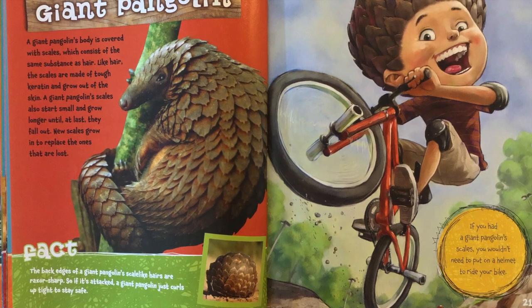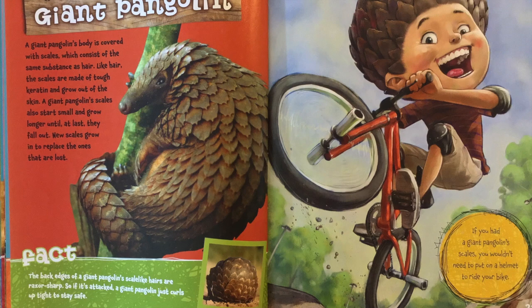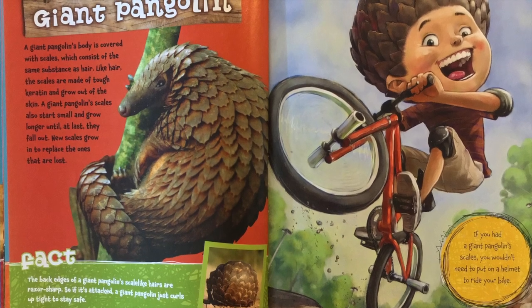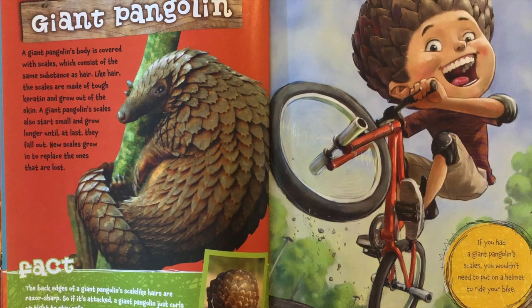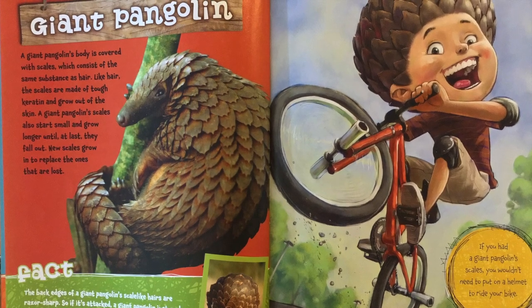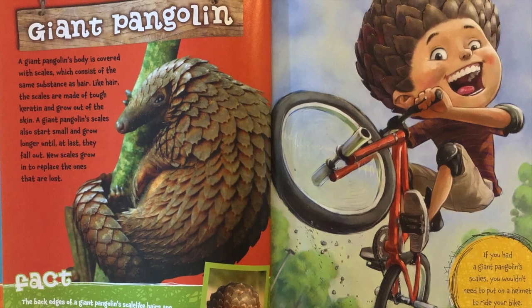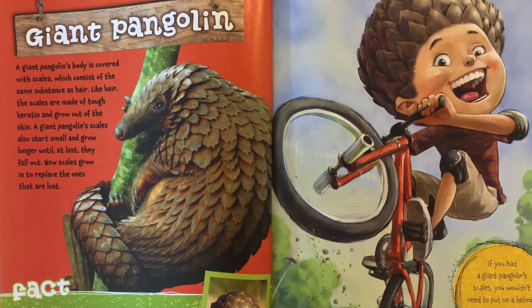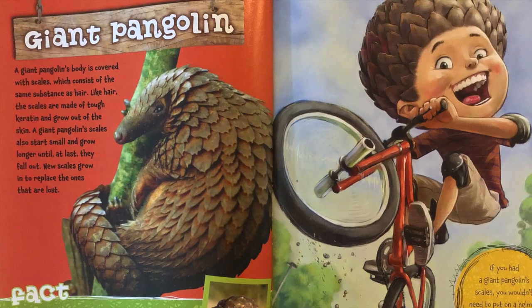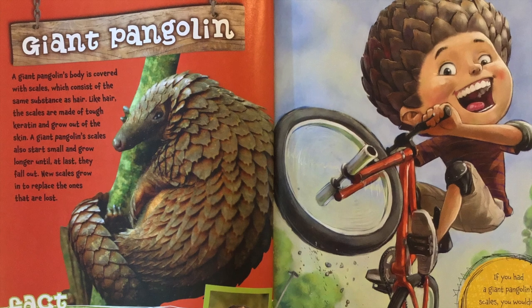Giant pangolin. A giant pangolin's body is covered with scales, which consist of the same substance as hair. Like hair, the scales are made of tough keratin and grow out of skin. A giant pangolin's scales also start small and grow longer until at last they fall out. New scales grow in to replace the old ones that are lost. Fact: the back edges of a giant pangolin's scale-like hairs are razor sharp.